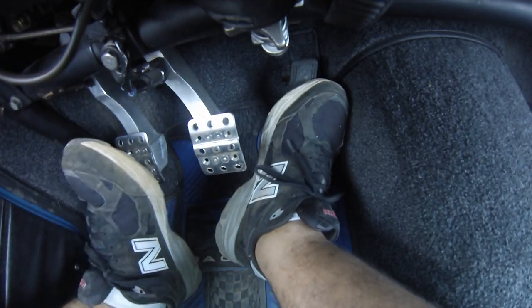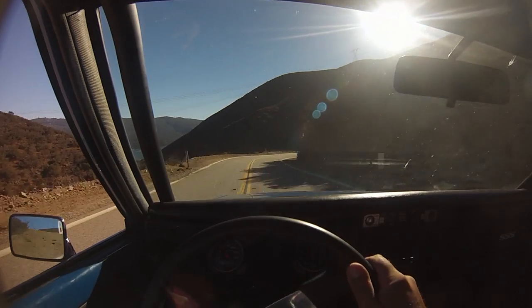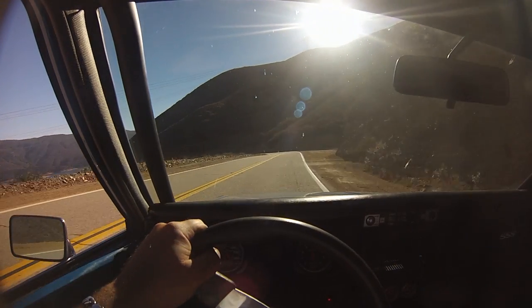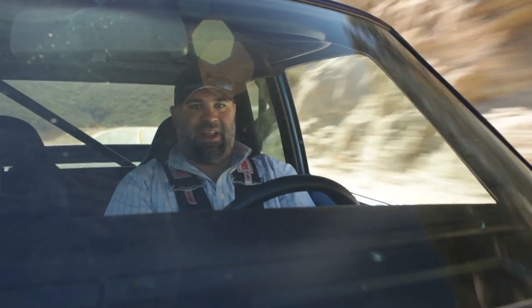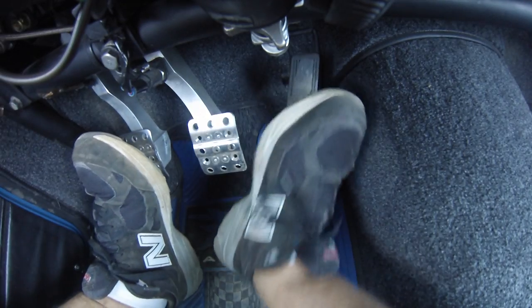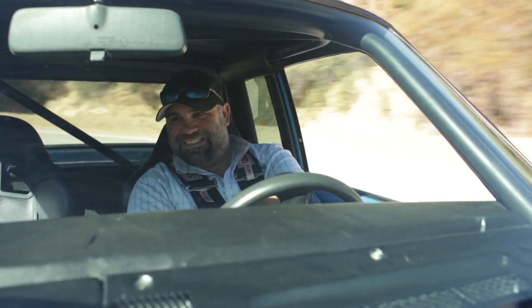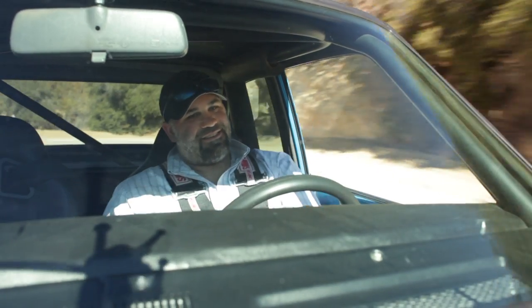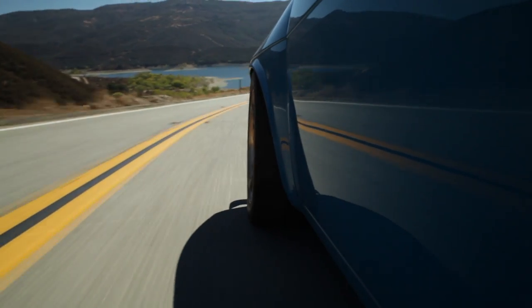When you nail a corner properly in this car, you feel like Parnelli Jones or Paul Newman or something. And when you don't, you feel like kind of an ass — because it's such a small car. You're like, how would I not get this right? You forget that it actually is possible, and you do have to be paying attention.